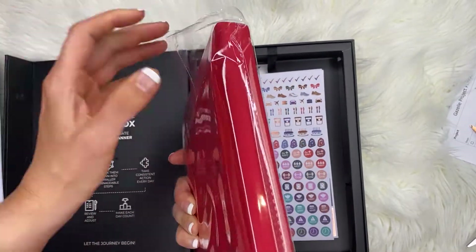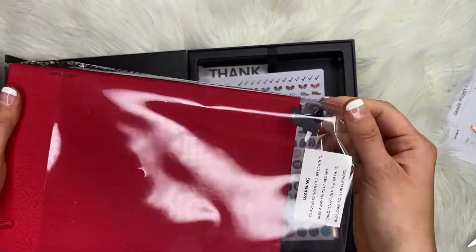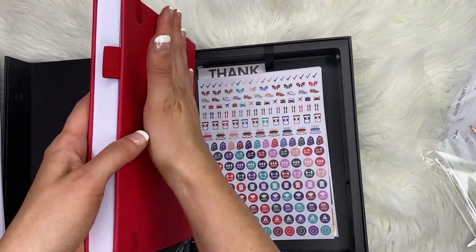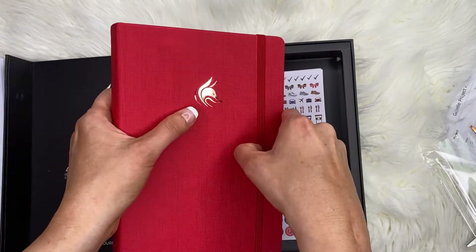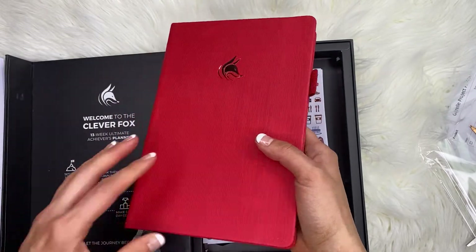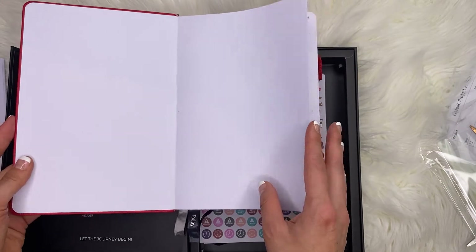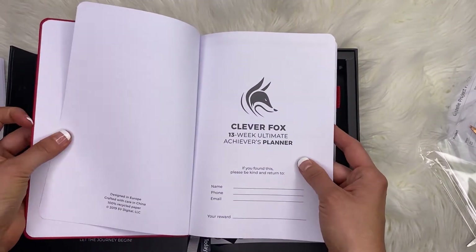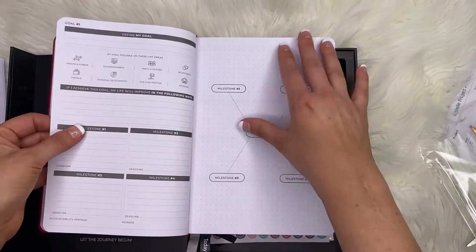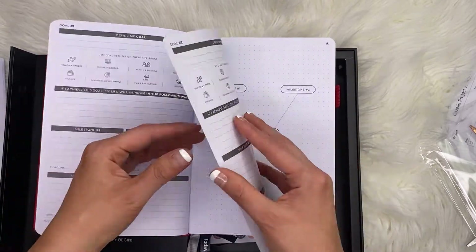Let's open the Clever Fox planner — it's a 13-week planner. The cover feels a little slimy, though there's no residue. It has a little foiling for the red fox design, which I love. The ribbons say 'today,' 'week,' and one is blank — I like when they put words on ribbons. The planner says 'designed in Europe, crafted with care,' which explains the 13-week format since 13 is an unlucky number in the US. Inside there's a 'define my goals' section with cute icons. Out of all of them, Clever Fox is the most original and actually put some effort in.